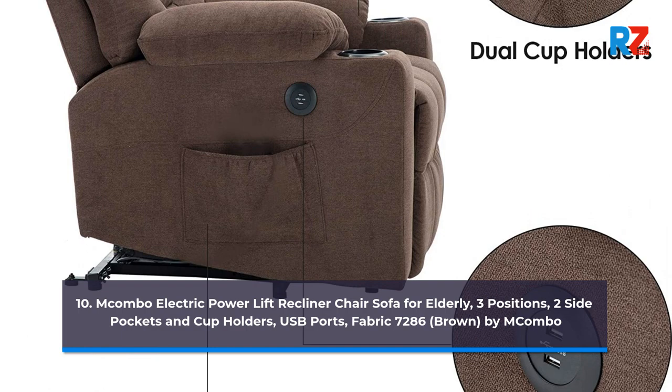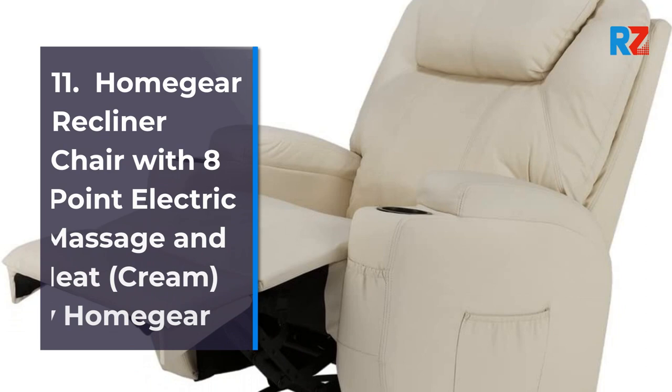11. Home Gear Recliner Chair with Eight Point Electric Massage and Heat, Cream, by Home Gear.